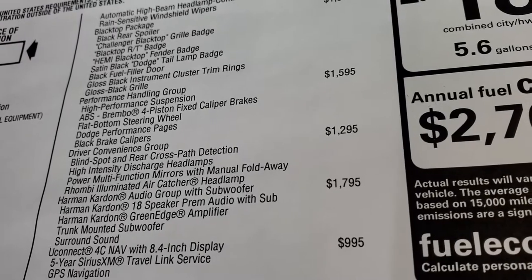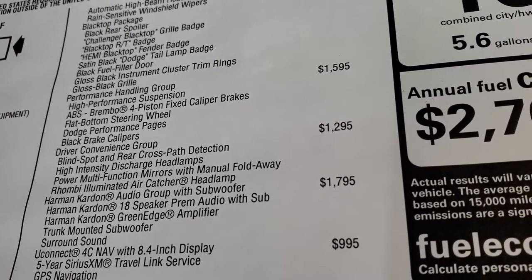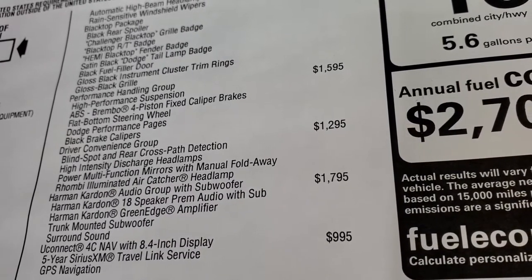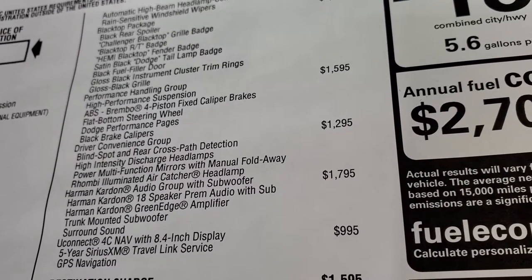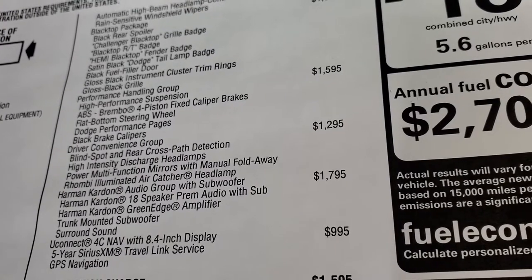This one has the performance handling group, which is $1,595 as an option. It gives you the high-performance suspension, ABS Brembo four-piston fixed caliper brakes, flat bottom steering wheel, Dodge performance pages, and black brake calipers — which are pretty cool looking.